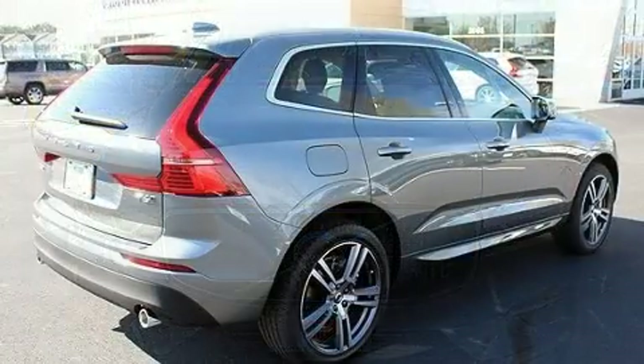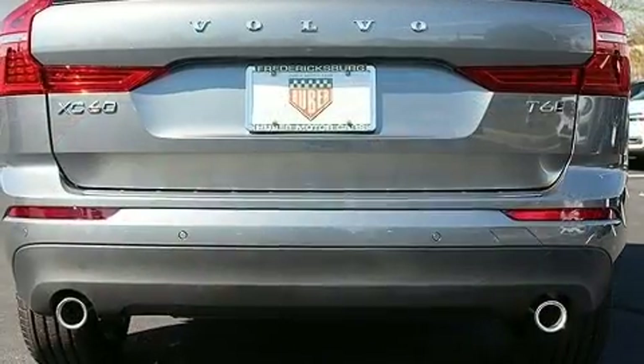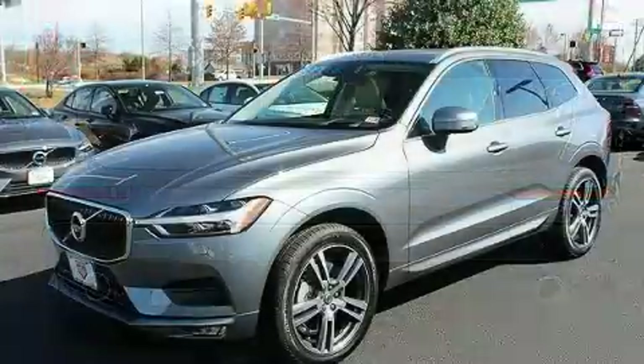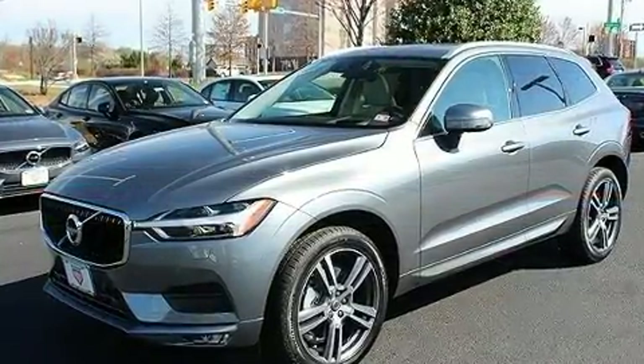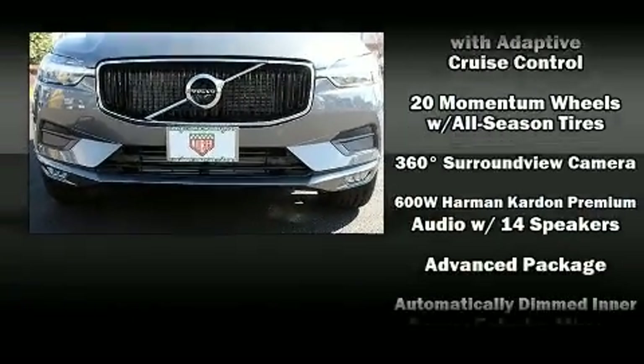front and rear seats, rain sensing wipers, remote keyless entry, and seat memory. For drivers who enjoy the natural environment, a power moonroof allows an infusion of fresh air. Volvo also prioritized safety and security, including dual front impact